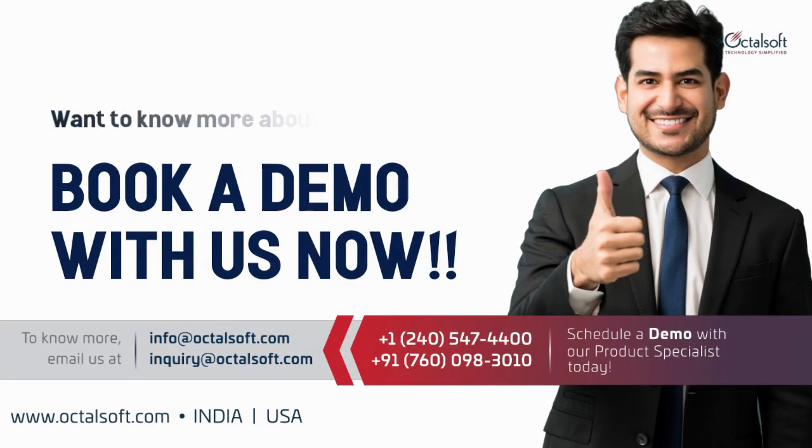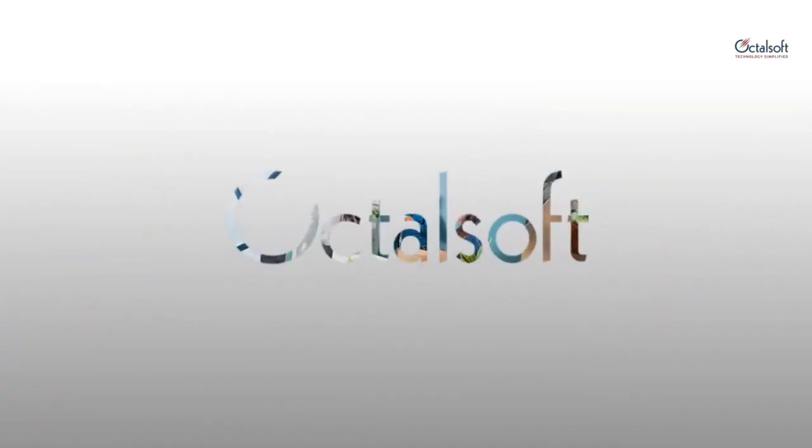Want to know more about our CTMS? Book a demo with us now. Octalsoft. Technology. Simplified.